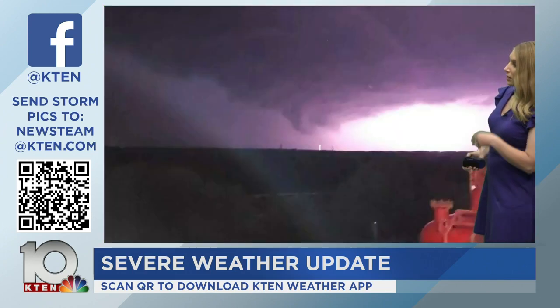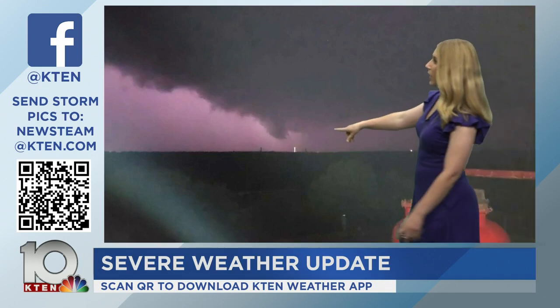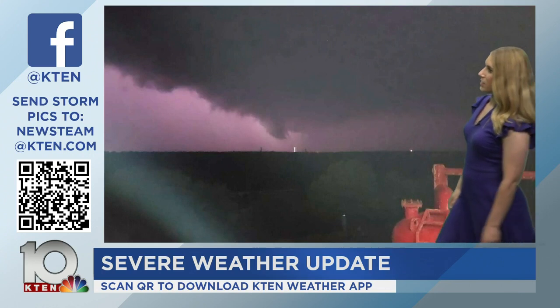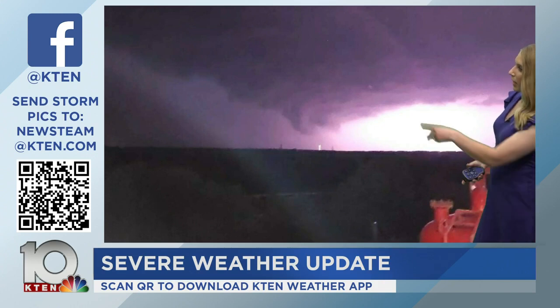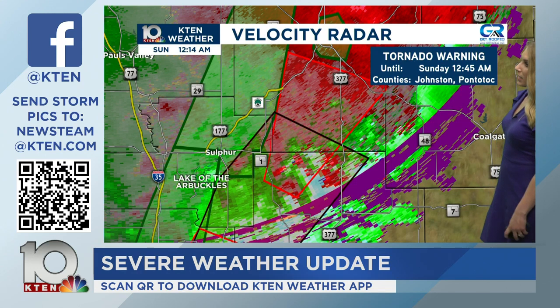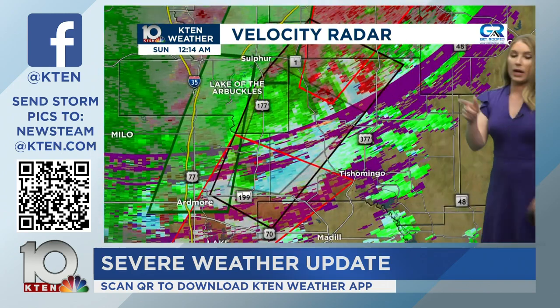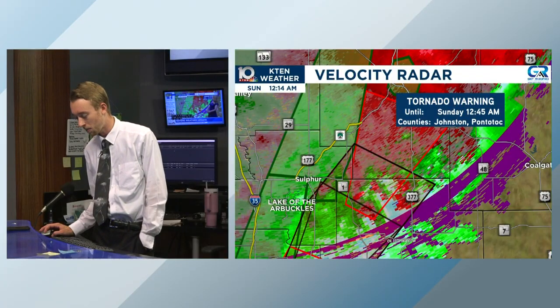We have a video coming in — this is southwest of Lindsay, Oklahoma. This was taken at 11:40, about 30 minutes ago. You can see that lowering there, possibly even making contact with the ground, with lightning off in the distance. That's one of the reasons why we still have so many tornado warnings. Going back to the maps: a newly issued tornado warning going until 12:45 for Johnston and Pontotoc Counties. We also have another confirmed tornado south of that.